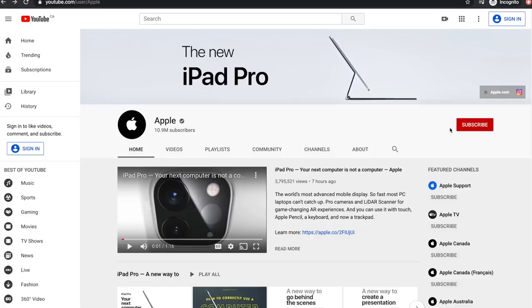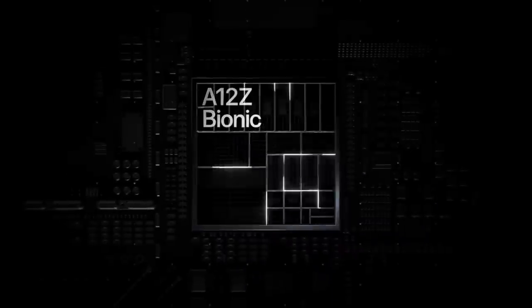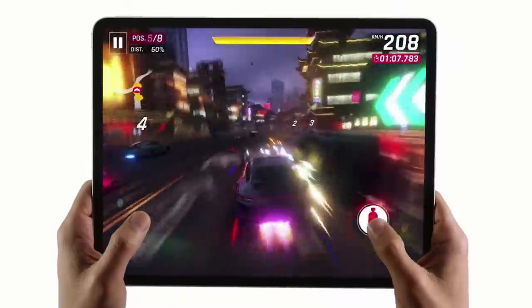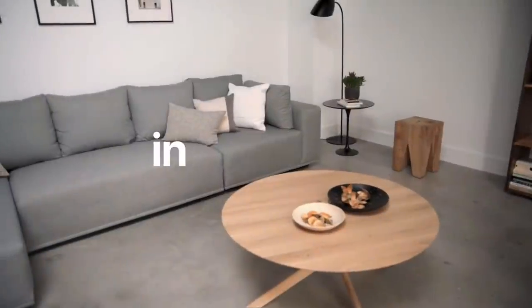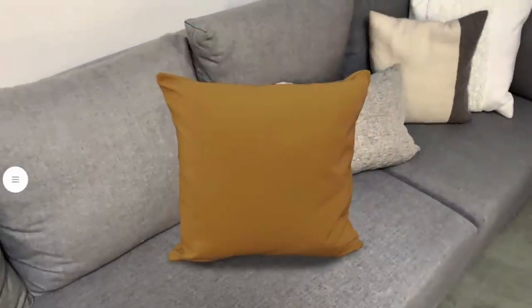It is a new iPad Pro. You see a similar design to the previous version but some new accessories. The most advanced mobile display, some improvements — it's going to be a faster unit, A12Z Bionic. They keep trying to convince people this is the future of computing, it's not your laptop. They went ahead and put the new camera system in there as well, adding the ultrawide. They put a LiDAR scanner in there — they want this to be your AR machine so you can look around your room and imagine what furniture from Ikea looks like. Interior designers will probably like that.